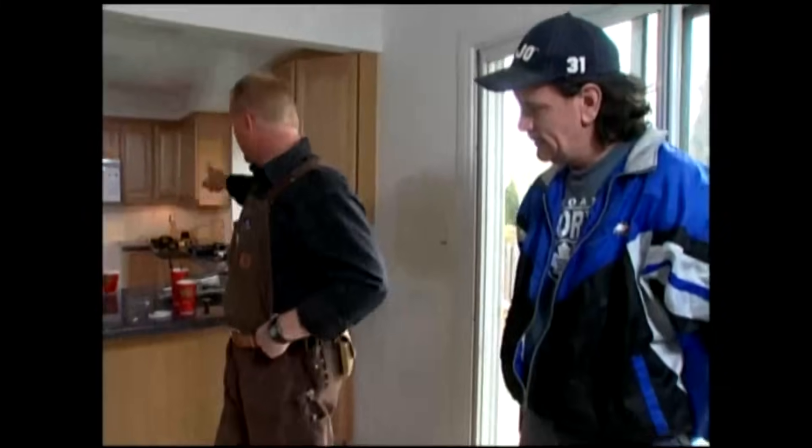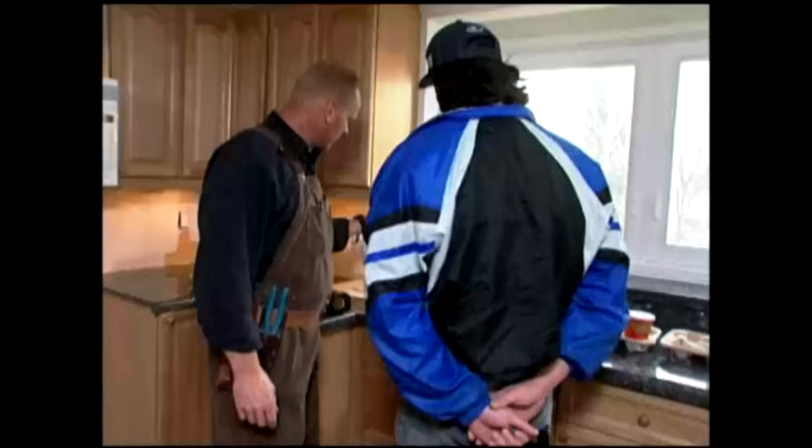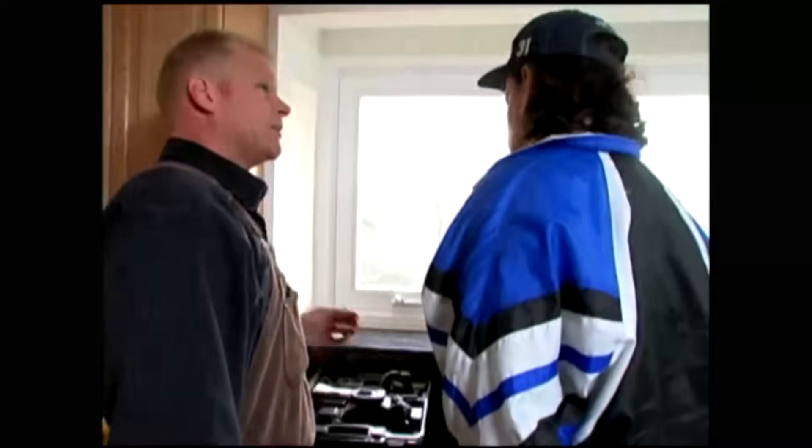We're going to lay the tile in the same direction and do a four-inch kick plate around. We have 440 square feet. The backsplash will have a diamond pattern. We'll remove the valances, go up to the cupboard, come around and in — same on that side — then cut these back and put them back in place.